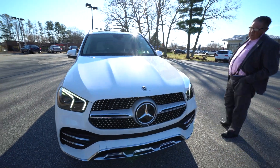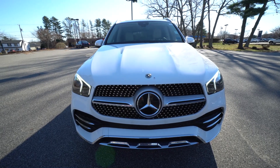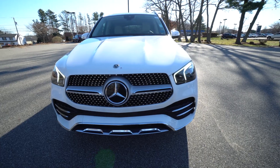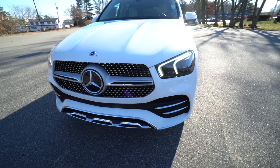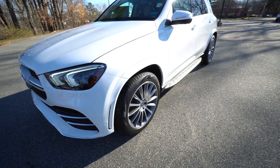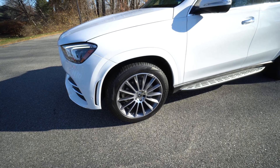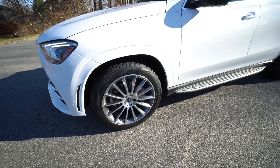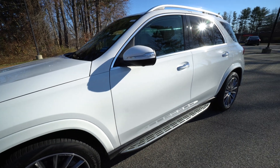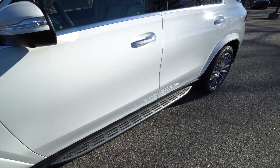We're going to have the camera run around. If you'll notice on the front end, this is the Sport Appearance AMG Line exterior package. You've got that beautiful diamond grille up front, and as the camera comes around slowly, you're going to see those beautiful 21-inch AMG multi-spoke wheels. Of course, there are wheel locking bolts on there, so no one's going to steal your fine wheels. You do have the running boards, which are illuminated.